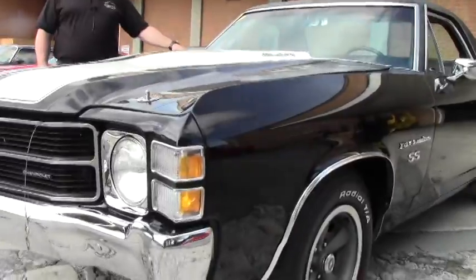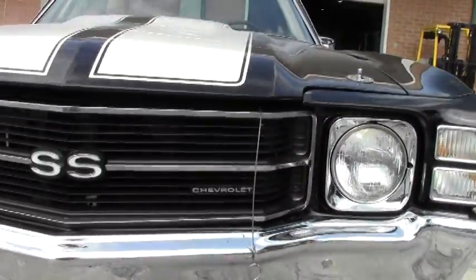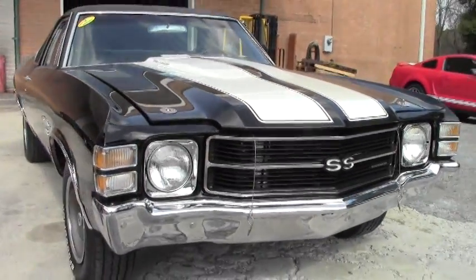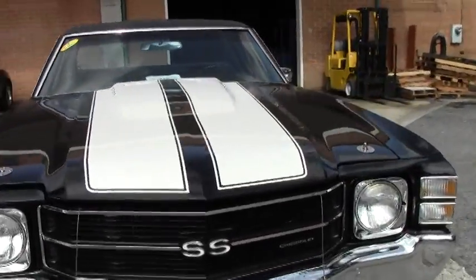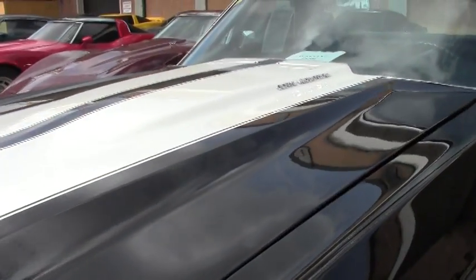Today I'm featuring a 1971 Chevy El Camino SS with a cowl induction hood. This car has a 402 V8 300 horsepower Turbojet. It does have factory air conditioning and it is pristine as you can see.